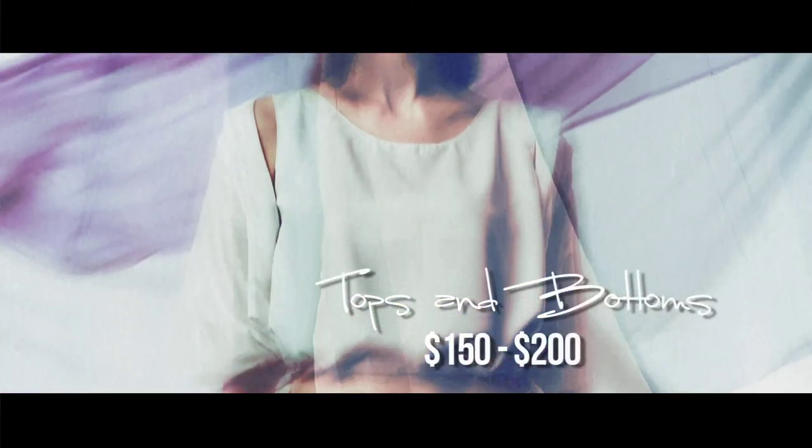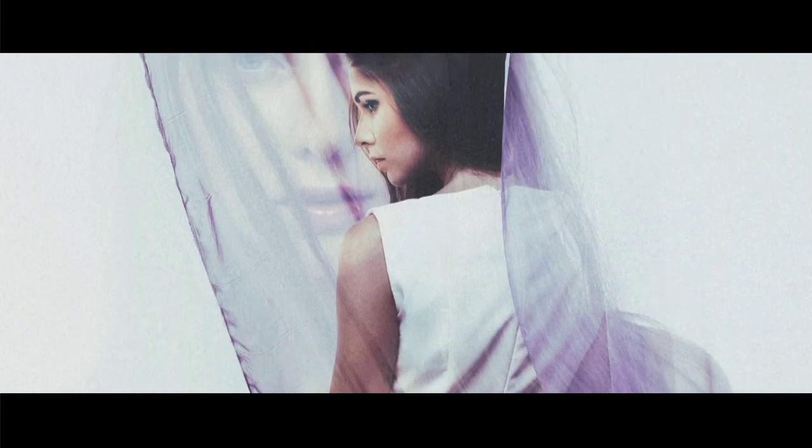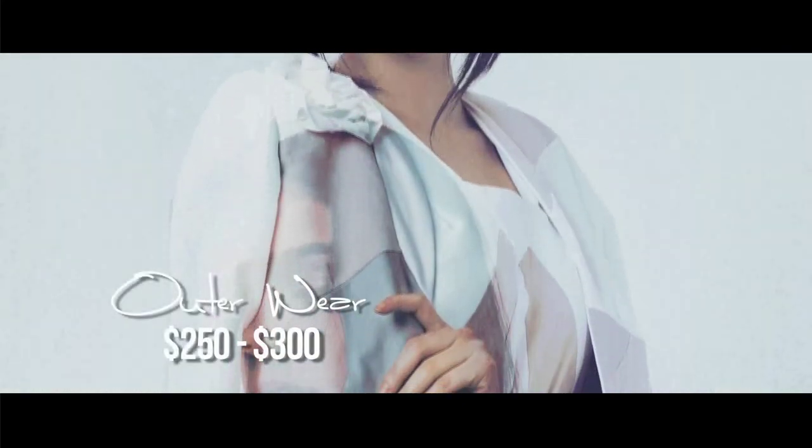For marketing, we have 10 sets of outfits specially designed for Sublime. Our merchandise are priced from 150 to 300 Singapore dollars. Tops and bottoms are priced from 150 to 200 Singapore dollars, while dresses are priced from 200 to 250 Singapore dollars and outerwear are priced from 250 to 300 Singapore dollars. Accessories are priced below 100 Singapore dollars.